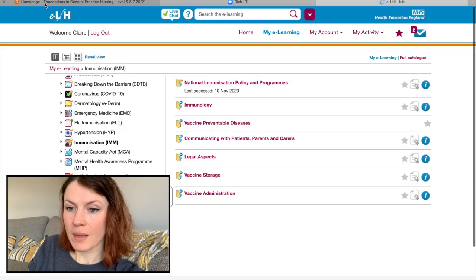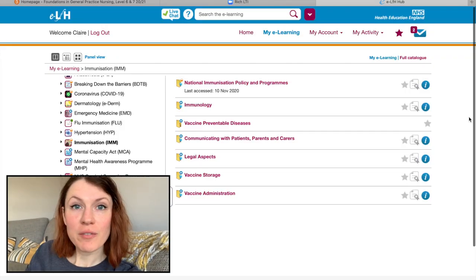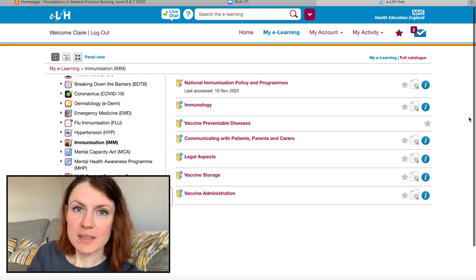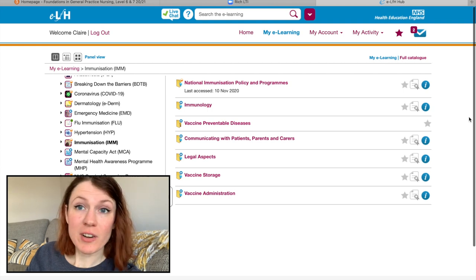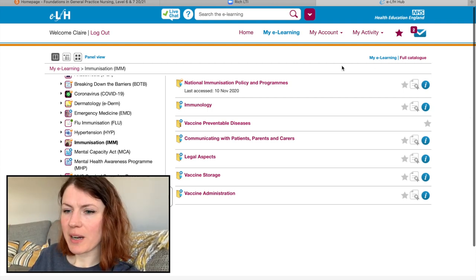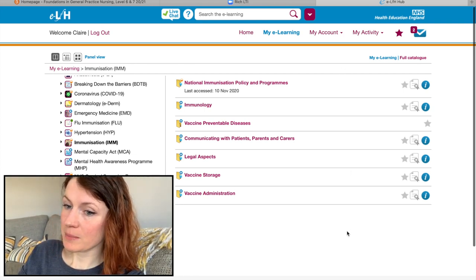I'm going to stay as motivated as possible. So this screen here is my e-learning for healthcare package, and this is the e-learning I'm doing today and tomorrow. It's all about immunizations and vaccines, which is handy because there's a new COVID vaccine coming out.